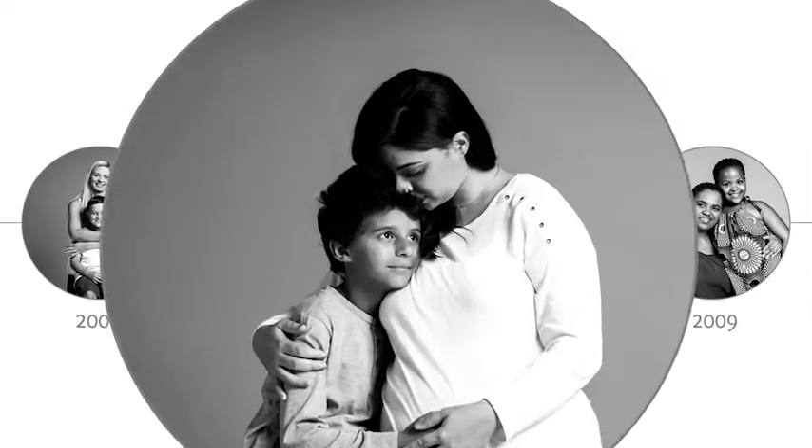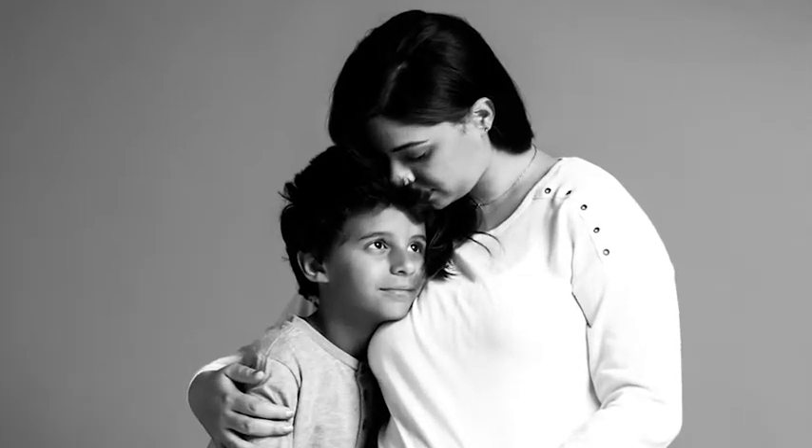I was probably about 12 or 13, just starting high school. All throughout my school career I'd always been very active and did a lot of sports. I think with puberty my weight fluctuated quite a bit. My mom and my gran had always used Bio Oil, and when I started getting stretch marks they told me to try it — and that's what I did.